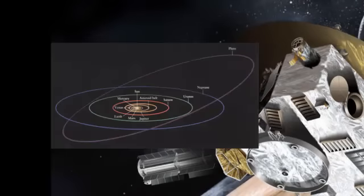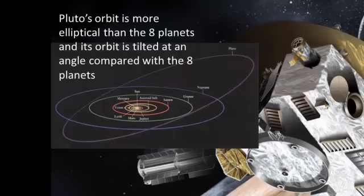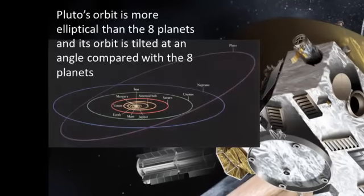The diagram shows Pluto's orbit compared to the other planets. Here's a bit of information. Pluto's orbit is more elliptical than the other orbits and it's tilted, and we can see that from the diagram.